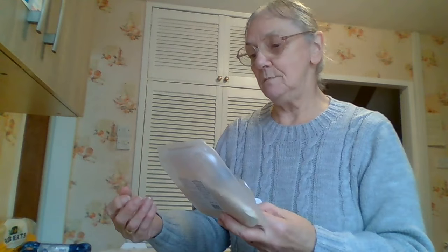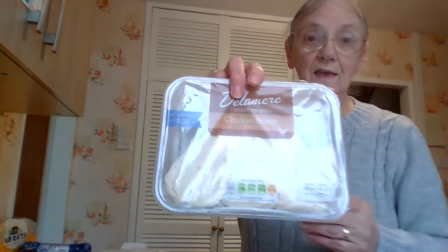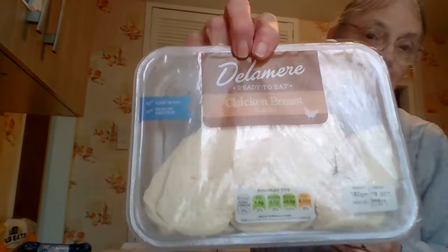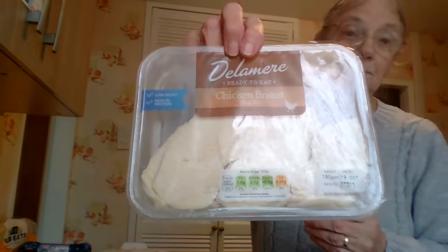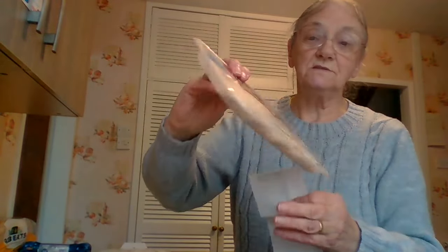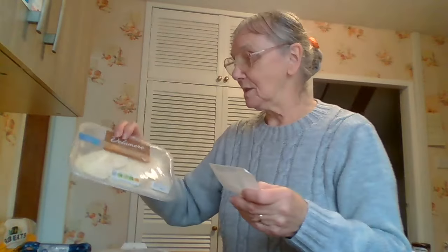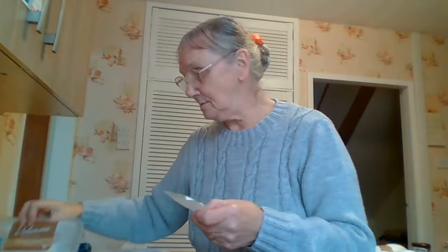And then I got some called Delamere ready-to-eat chicken breast slices. I like that if I do a dinner during the week because being by myself I don't want to buy a whole chicken, and that's already cooked. So that was £1.99. And I have that with salad sometimes as well.